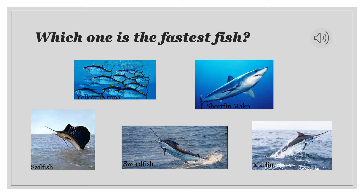Well, depending on where you go, there are multiple correct answers, but for today there are two correct answers. It is the short fin mako and the sailfish.